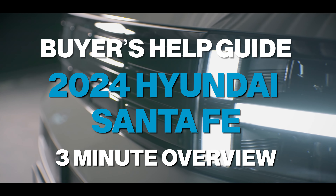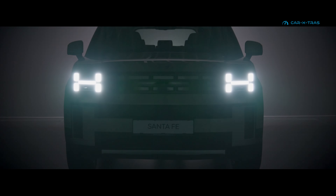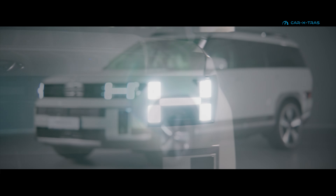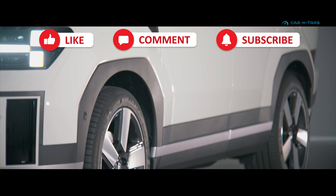Among the most reviewed vehicles on YouTube in 2024, Hyundai's new Santa Fe looks like being a huge hit. If you're considering buying one, our exclusive data will help you decide. But first, smash that subscribe button, like, comment, and buckle up.